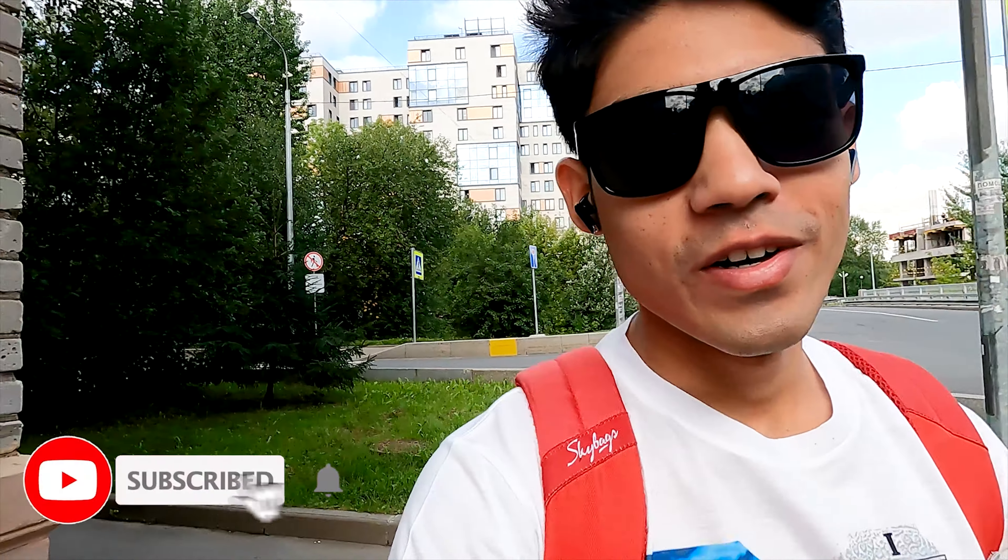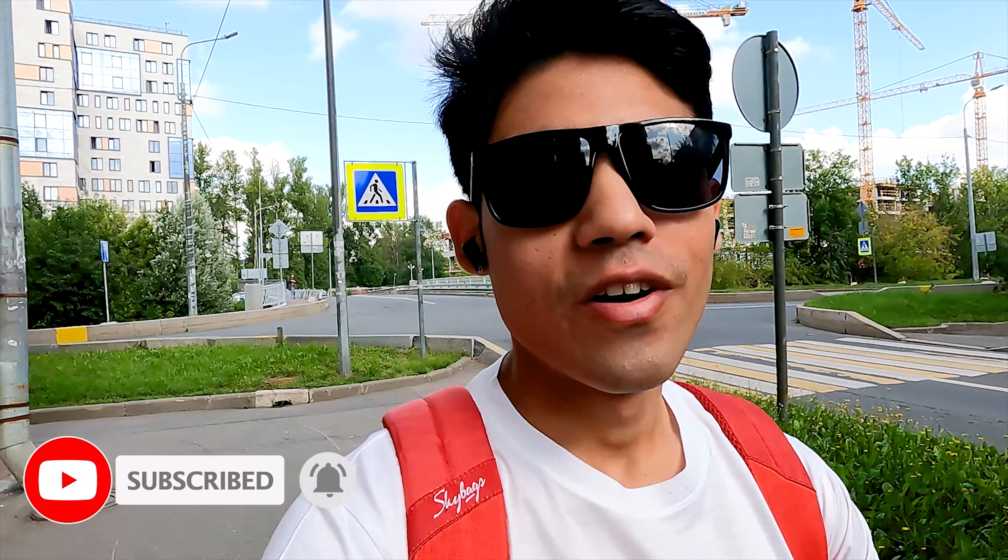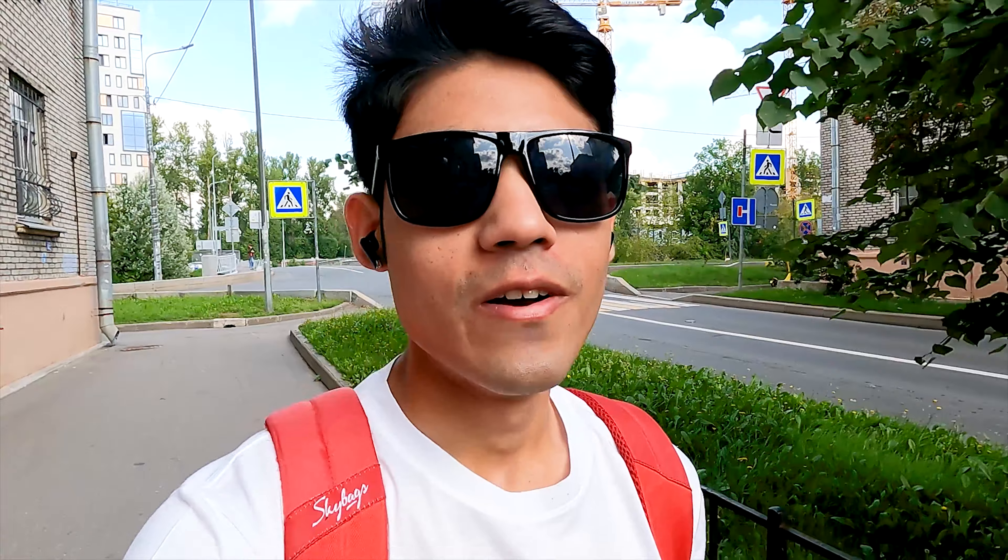Hello everyone, welcome back to my channel and welcome back to another brand new video from St. Petersburg in Russia. As you might have already seen in my previous video, I traveled from Kolkata to St. Petersburg via Dubai. Right now I'm living in St. Petersburg — this area is known as Ulitsa Matroska — and I'm going to the metro station here, which is called Chornaya Rechka, or Black River.